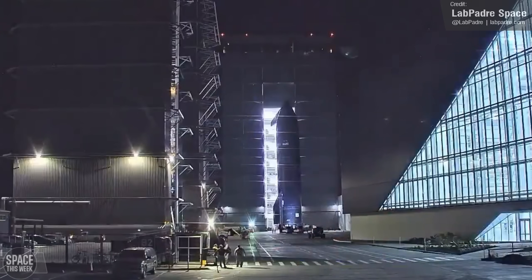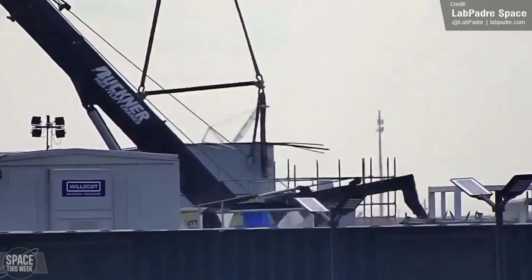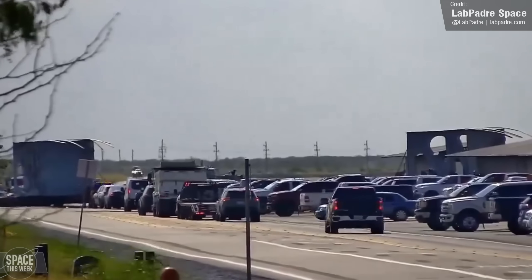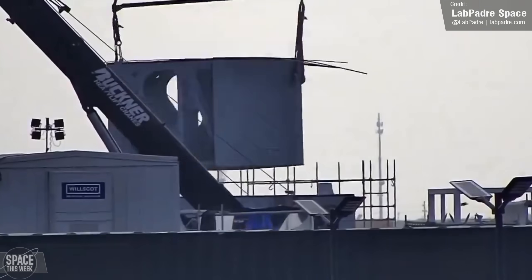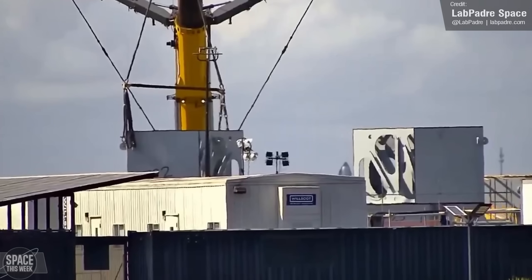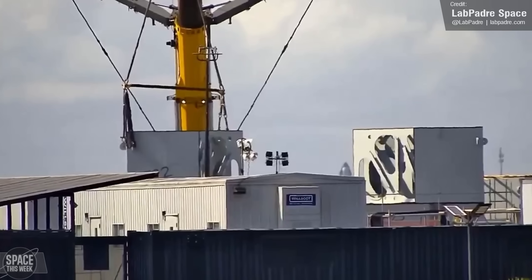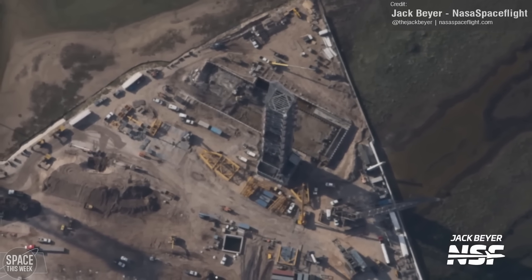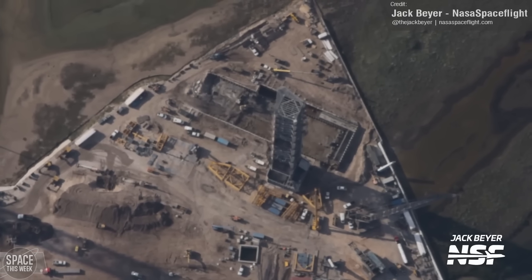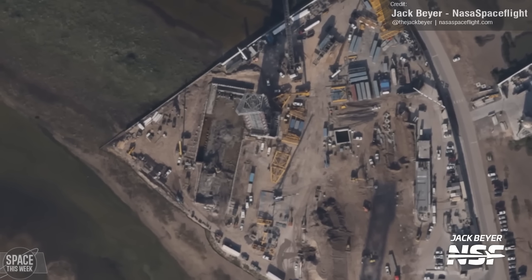Over at Launchpad 2, things are really coming together with the launchpad itself. Two new sections for the launch mount arrived on Wednesday and the first module of the launch mount's second level was stacked and later secured to the lower level. This assembly is currently at the production site and will be moved to the actual final launch pad location at a later date. NASA Spaceflight's Jack Byer took some aerial footage of the second launch pad last week. The two most notable things you can see are the tower itself and the excavation site for the flame diverter — that long rectangular thing by the tower.